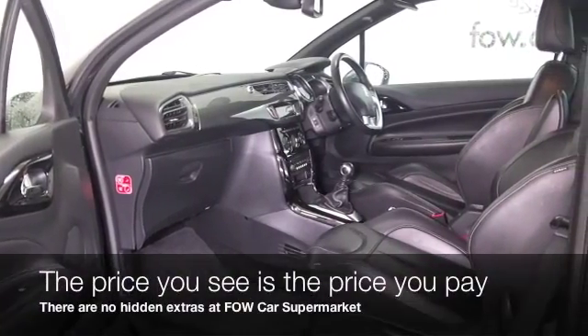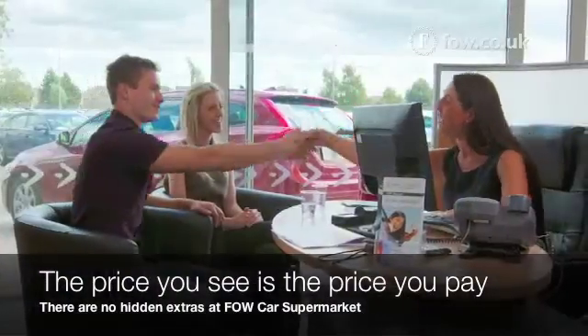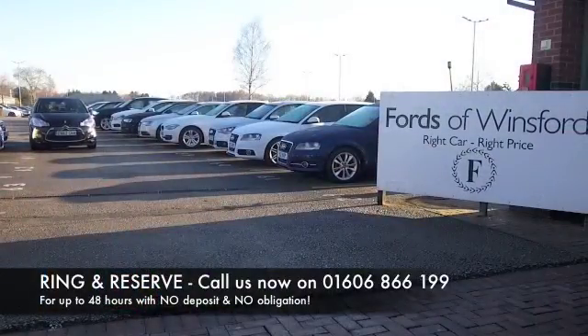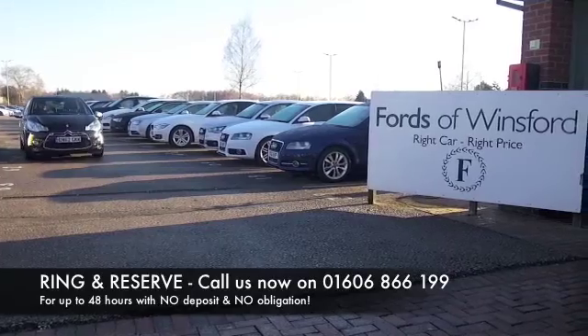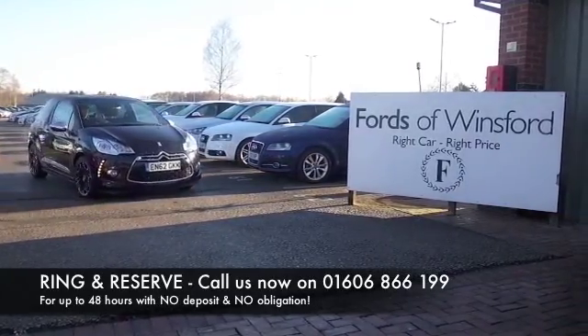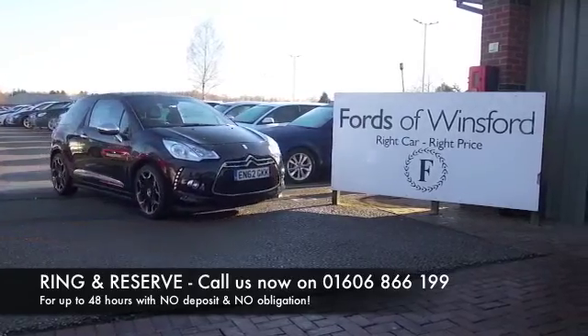Don't forget at Fords of Winsford, the price you see is the price you pay — there are no hidden charges or extras. You can ring up and reserve with no deposit, no obligation. Bring your licence with you, have a test drive, and discover this great car for yourself at Fords of Winsford.